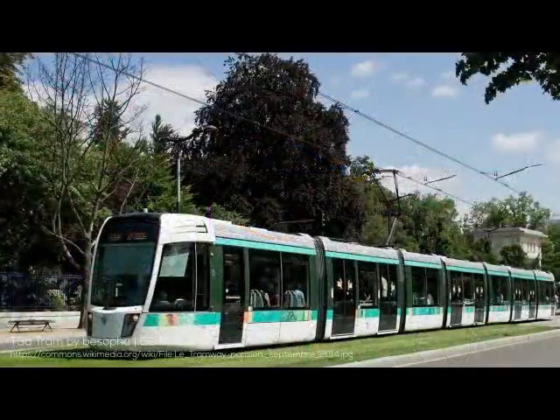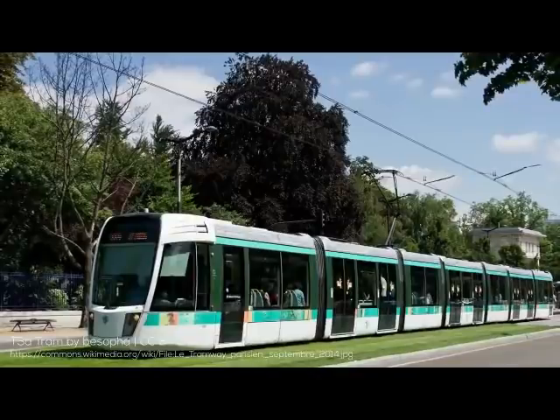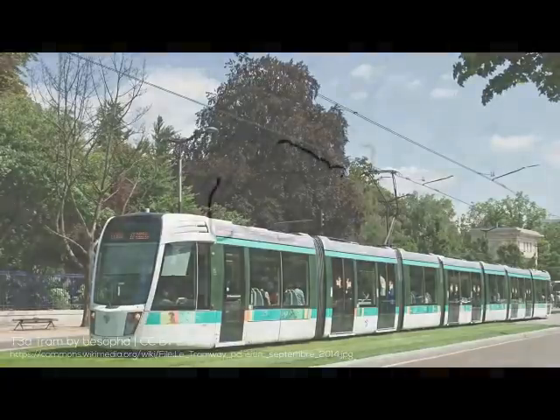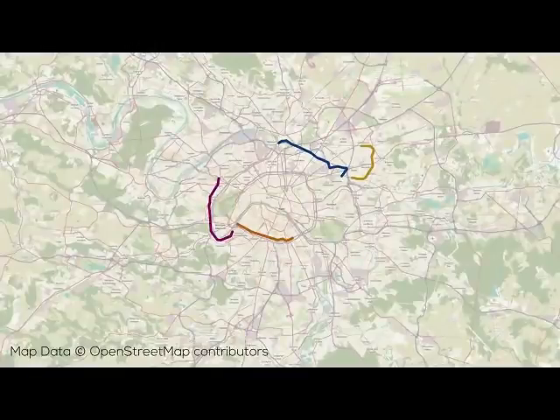Since T3 was to be quite long and dense with stops, it actually consists of two separate lines, known as T3A south of the center and T3B to the north. The first section of T3A opened in December from Pont du Garigliano RER station to Porte de Vincennes, though at the time it was simply known as T3. Notably, much of the line follows Paris' mostly disused little ring line.